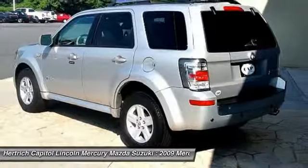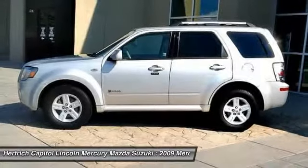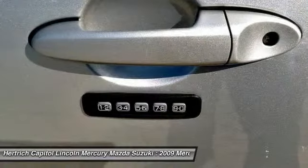The Mariner is a compact sport utility vehicle that is mechanically similar and nearly identically priced to the Ford Escape, but with different interior and exterior styling and equipment details. Like the Escape,